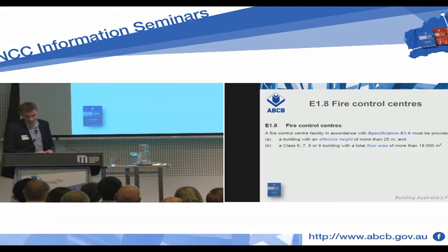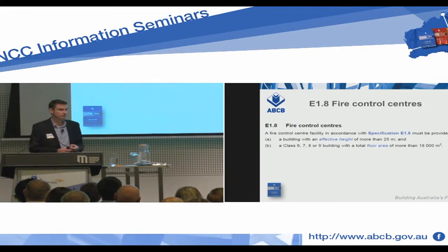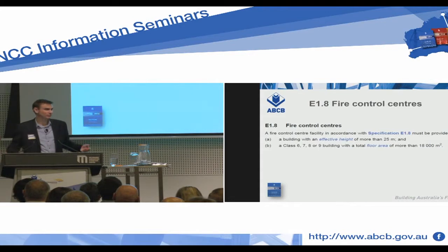We go to E1.8 and notice that fire control centres are required in buildings over 25 metres effective height, and also in Class 6, 7, 8, or 9 buildings over 18,000 square metres — so it could be a big shopping centre, massive warehouse, or hospitals and things like that.